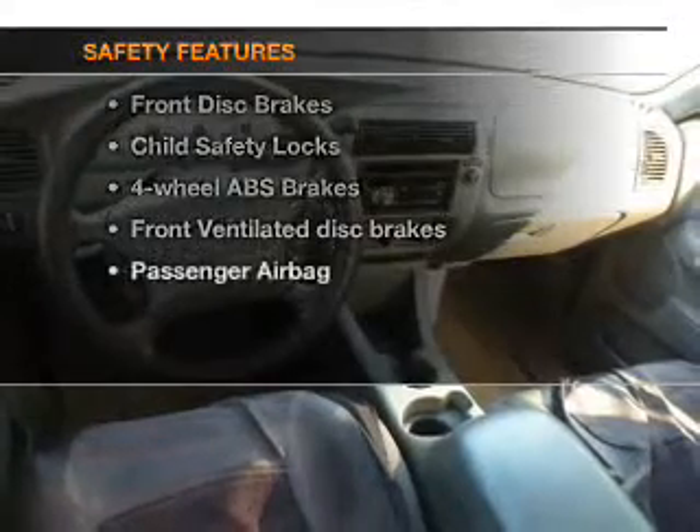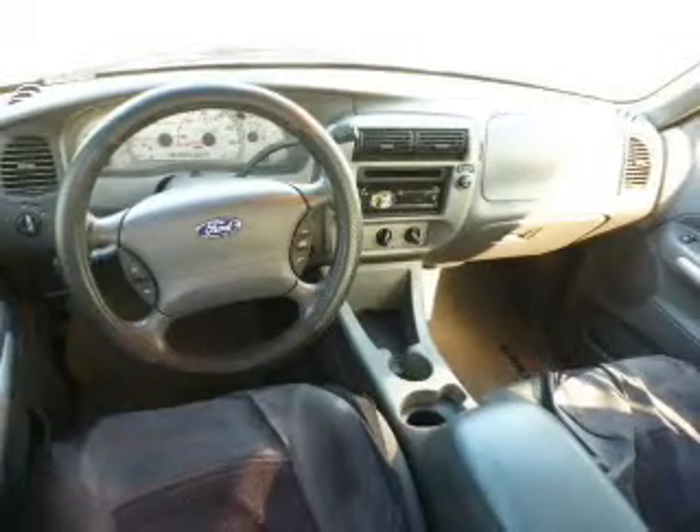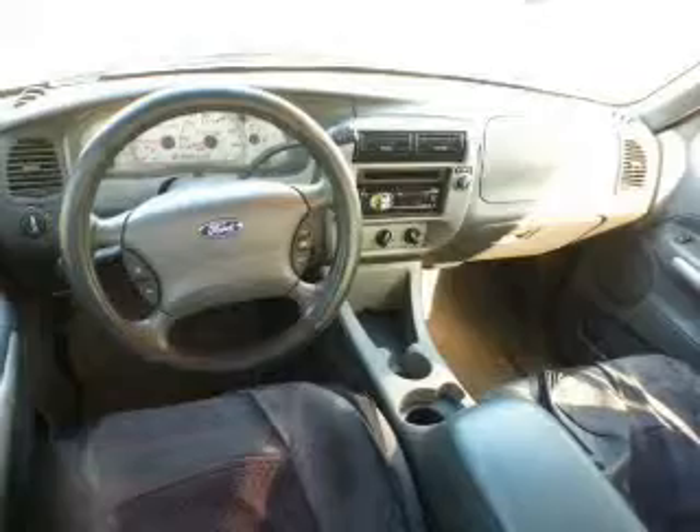And for your peace of mind, the following safety equipment is included: front ventilated disc brakes, passenger airbag, independent suspension. Call today to schedule a test drive.